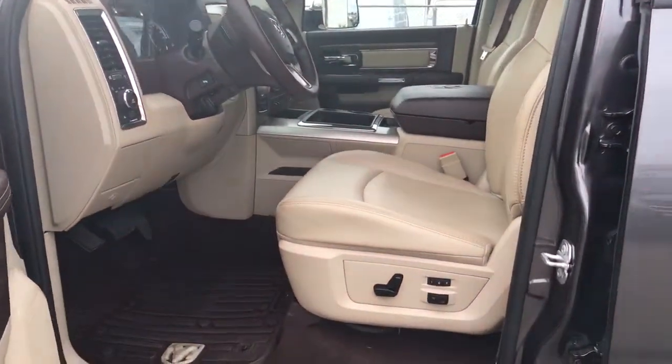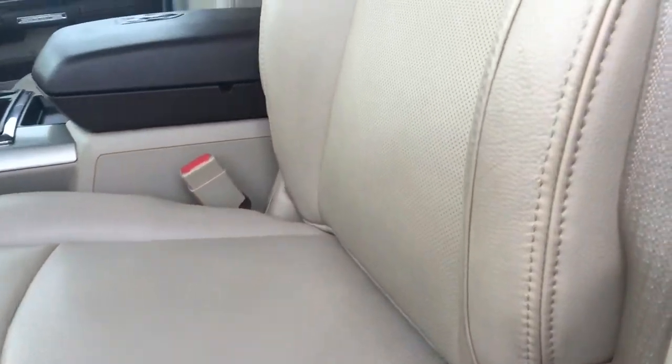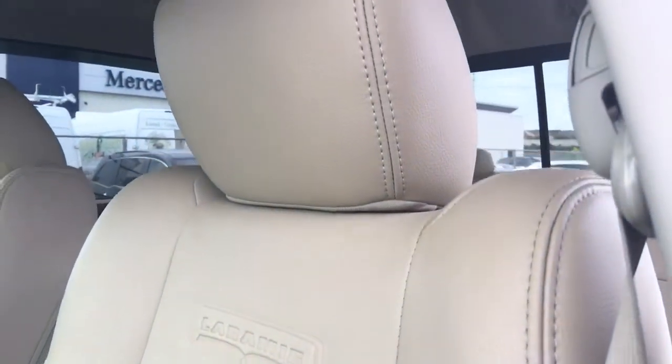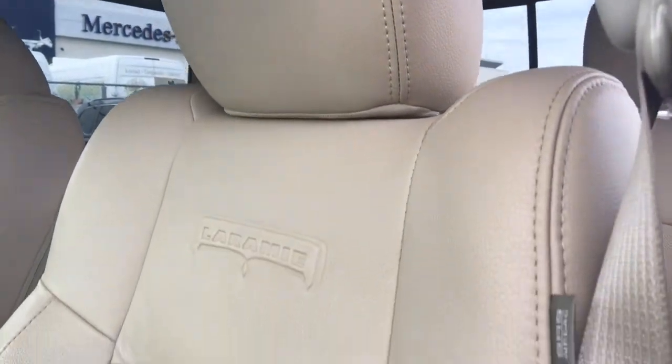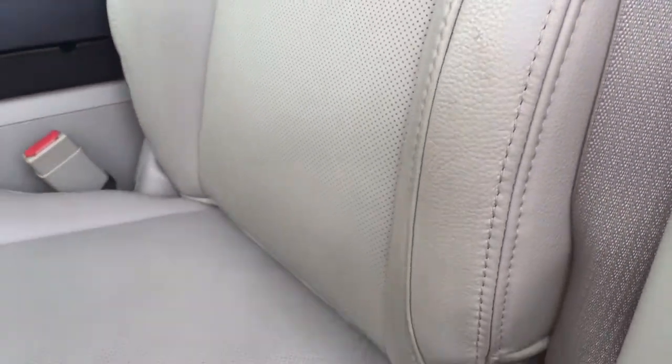We do have power heated and cooled front bucket seats for driver and passenger. I love the beige leather interior — it's fantastic and I love the branding too. It's perforated leather, so it's going to give tons of give when getting in and out.